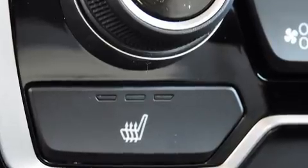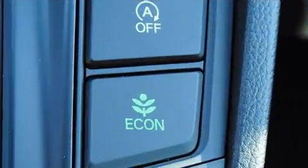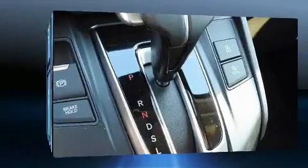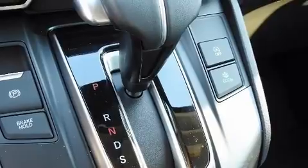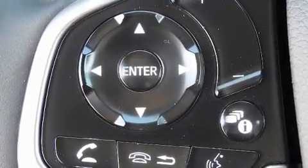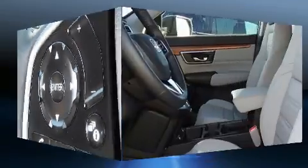Honda ensures the safety and security of its passengers with equipment such as traction control, brake assist, and four-wheel disc brakes with ABS. Various mechanical systems are monitored by electronic stability control, keeping you on your intended path.